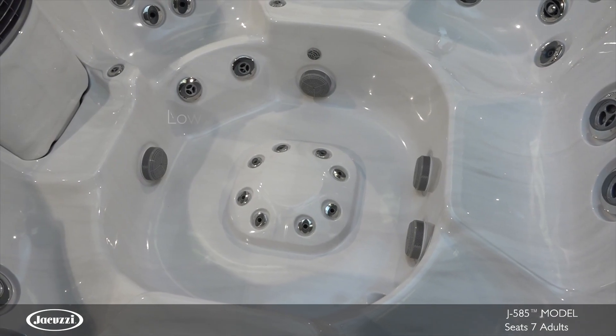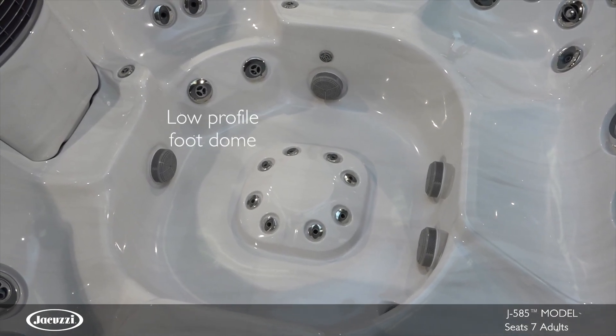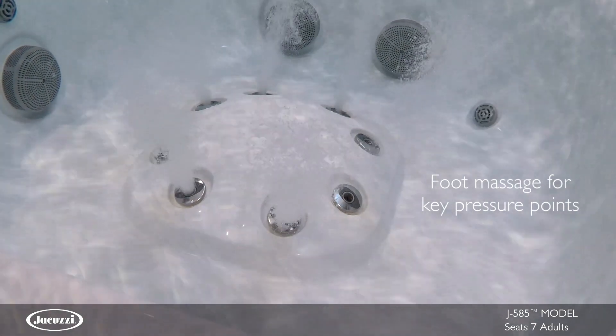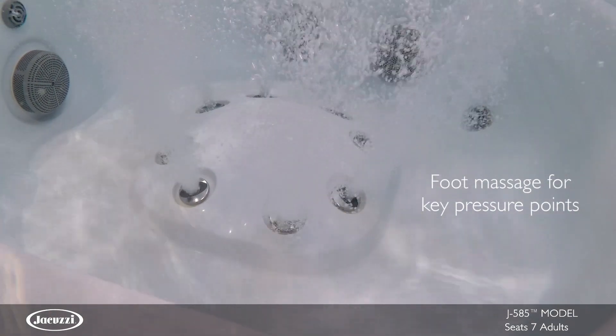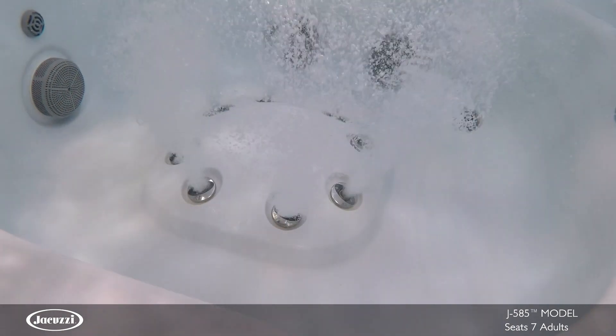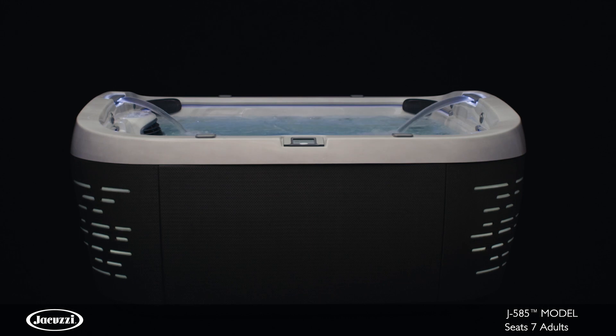Unique to the J585 model is the low profile foot dome. Delivering a focused massage on key pressure points in your feet, these jets offer full head-to-toe therapy in an upright seat without inhibiting movement throughout the hot tub.